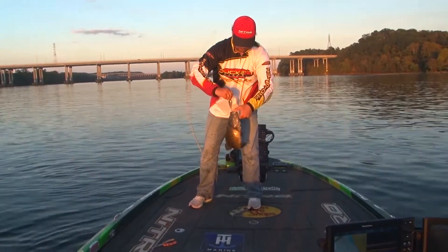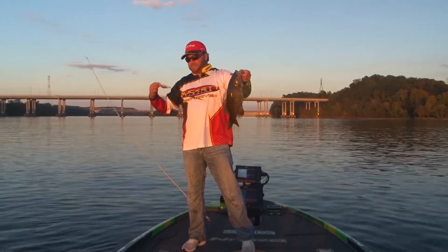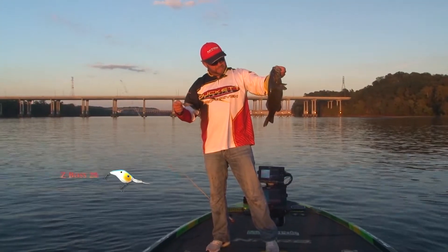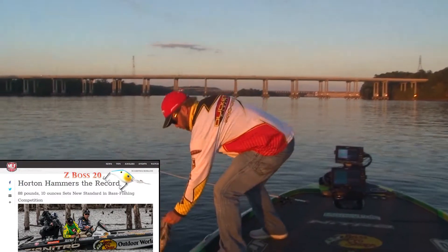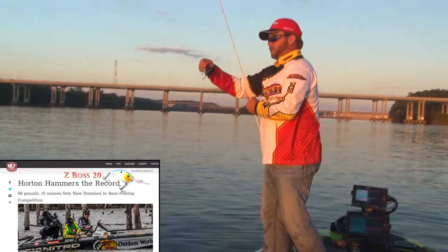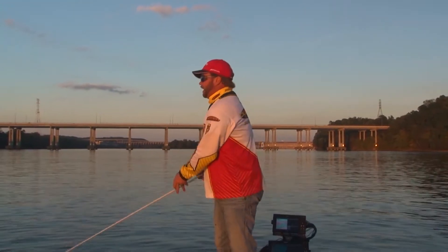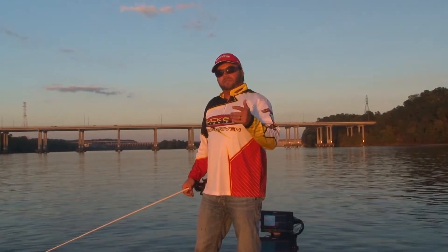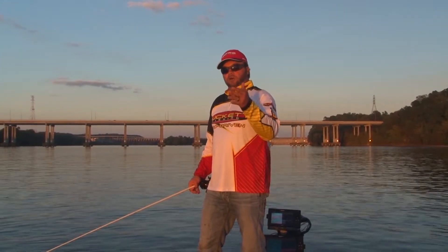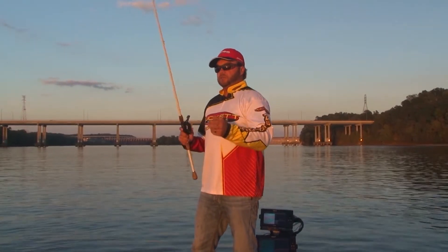Big largemouth, big smallmouth — catch for Chad. Z-Boss 20. A lot of history happening with such a young lure, as I call it. Already set the all-time record on Major League Fishing with this lure, the Z-Boss 20. Deep cranking is really, really prevalent on the Tennessee River. End of May, early June — that's when it is lights out, unbelievable. And that's when we really catch them on the Z-Boss 20.